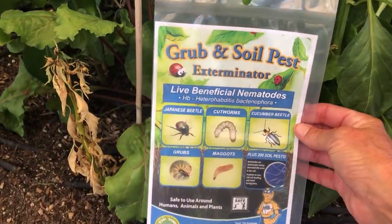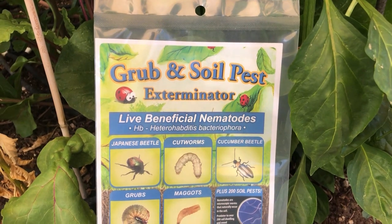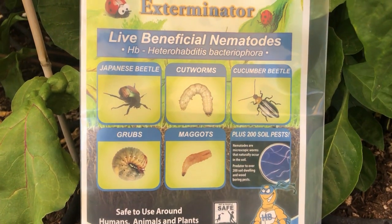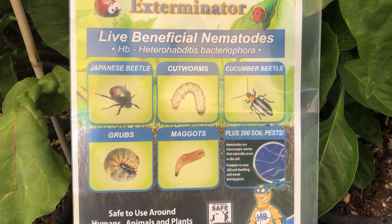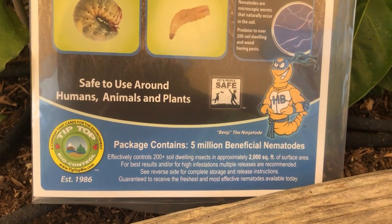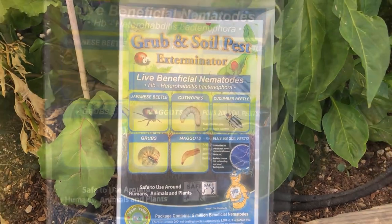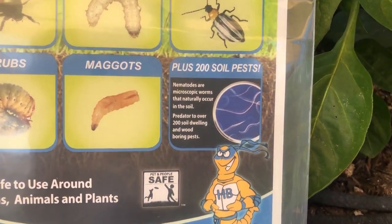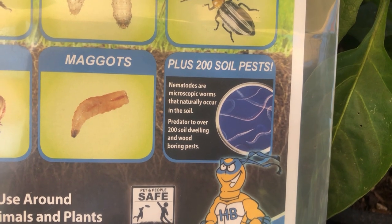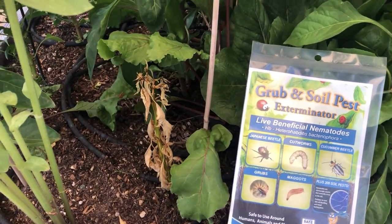The first way that we are battling grubs is with this grub and soil pest exterminator. We got this online from Green Thumb Nursery and they are live beneficial nematodes. You can see here they go after grubs, cucumber beetles, and many other soil dwelling pests. The package contains 5 million beneficial nematodes. You mix it in water, follow the directions, and water them into the soil. Nematodes are microscopic worms that naturally occur in the soil — predators to over 200 soil dwelling and wood boring pests. These guys are definitely working, but it's not the only way we're battling grubs.